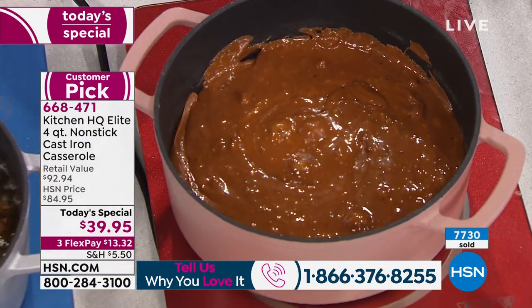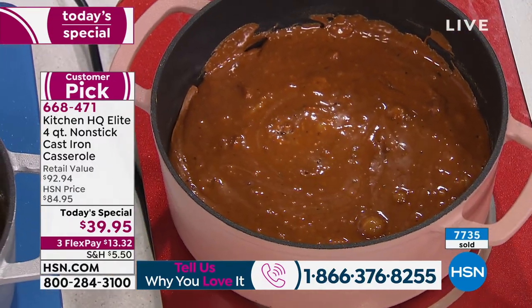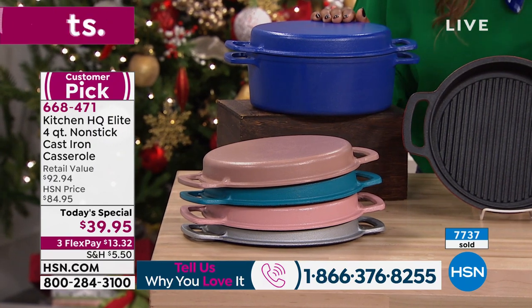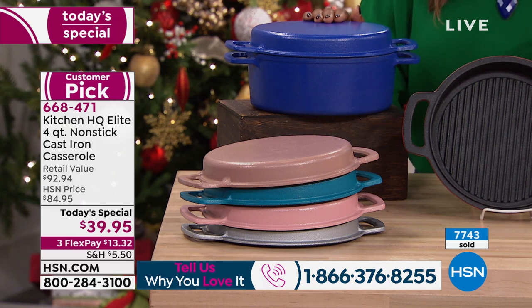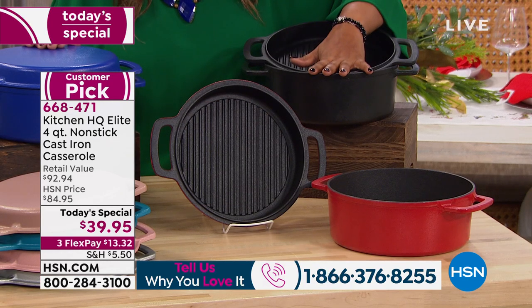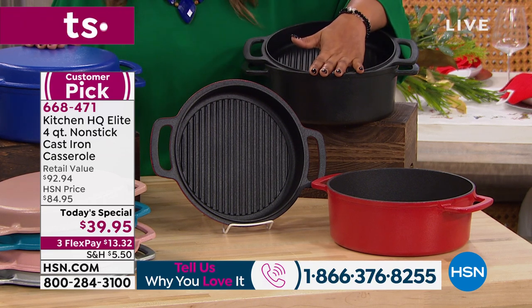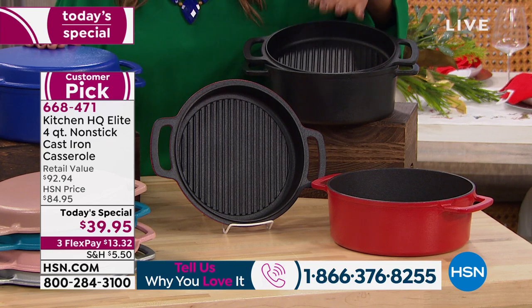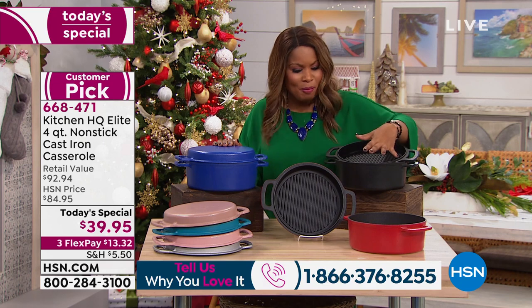The blue is almost sold out, and isn't it the prettiest blue? I love the newer colors coming to market in wonderful cookware. Personally, when I buy Kitchen HQ, I buy the black — as a nod to the pan my grandmother had. When I was growing up, you could only buy cast iron in black. There was no such thing as pink, teal, blue, silver, or red.